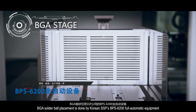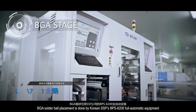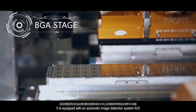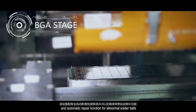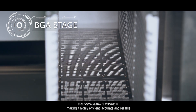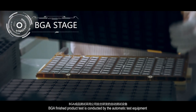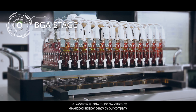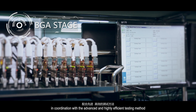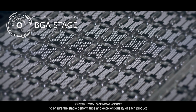BGA solder ball placement is done by Korean SSB's BPA 6200 fully automatic equipment. It is equipped with an automatic imaging detection system (AOI) and automatic repair function for abnormal solder balls, making it highly efficient, accurate and reliable. BGA finished product testing is conducted by automatic test equipment developed independently by our company, in coordination with advanced and highly efficient testing methods to ensure stable performance and excellent quality of each product.